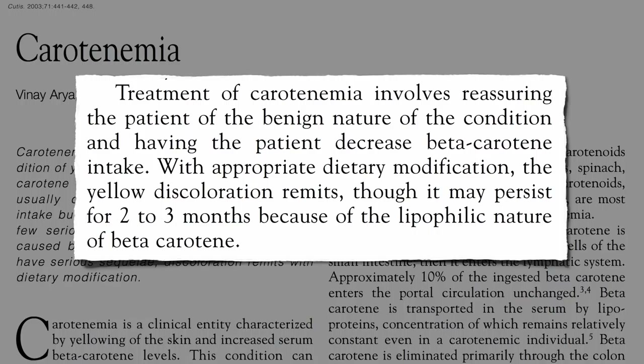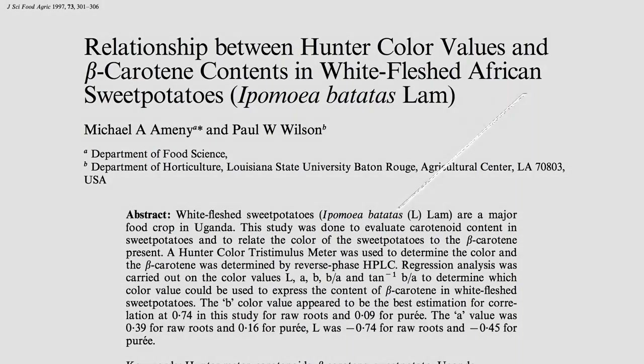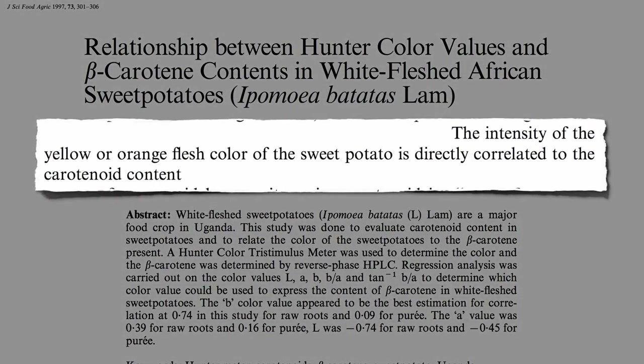But color is what we're looking for. When picking out varieties at the supermarket, the intensity of the yellow or orange flesh color of the sweet potato is directly correlated to its nutritional content. So the more intense, the better.